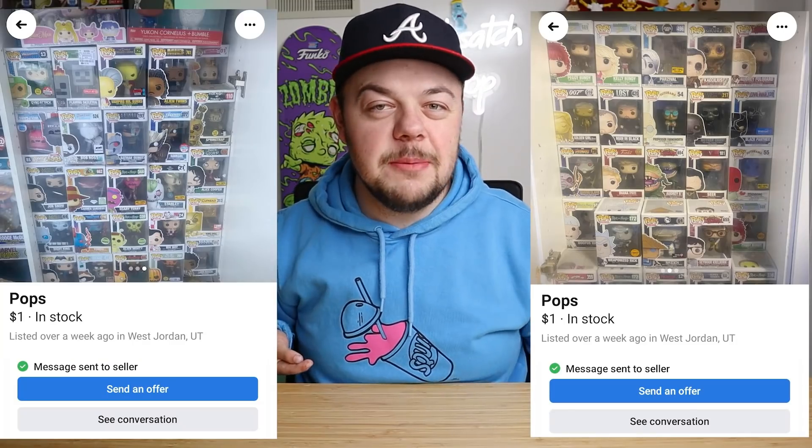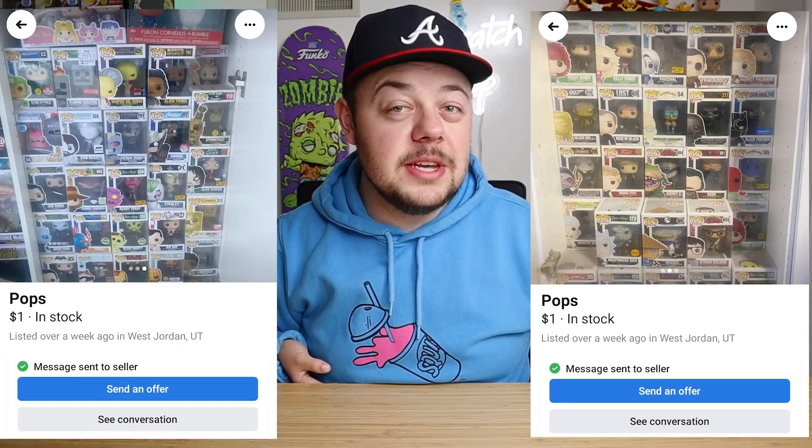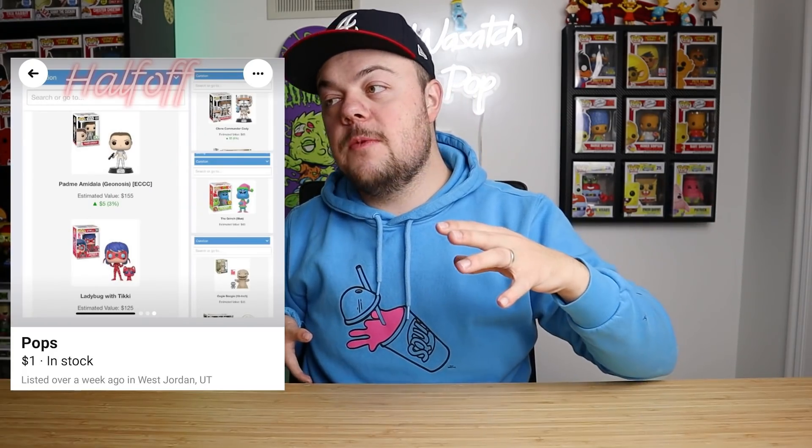Before we get to the Facebook Marketplace deal, I want to break this down a little bit. I came across this listing that had probably been up for about a week or so, and it just said he was looking to get rid of some of his Funko Pop collection. There was a picture of what looked like a closet in his garage just full of Funko Pops, and he listed some pretty good things at half off of PPG. I figured it was worth the drive — it was about a 40-minute drive — so let's hop over to the footage and check out what he has.